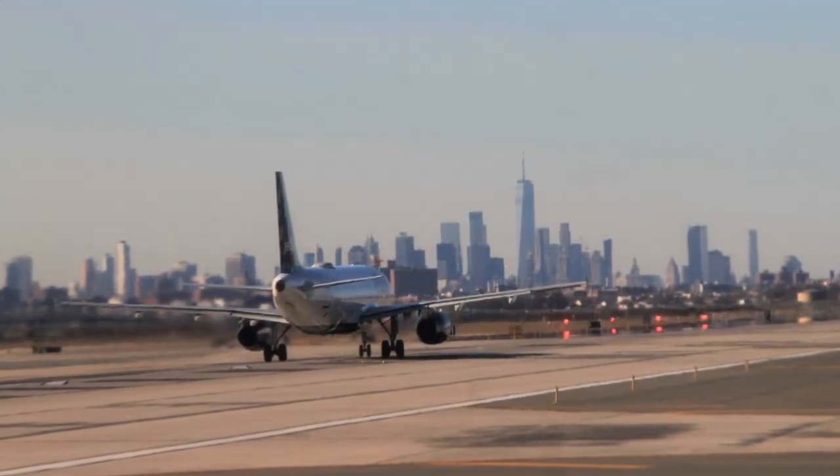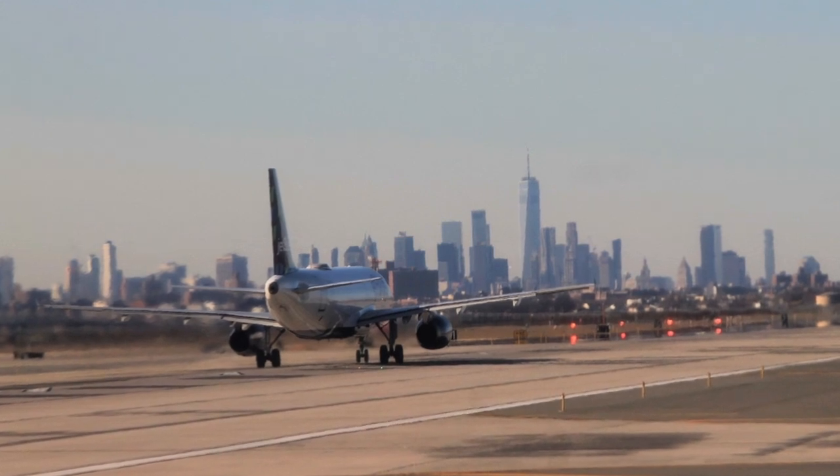Hey everyone, I'm Katherine with Free Tours by Foot, coming to you today from John F. Kennedy International Airport, better known as JFK. In this video, I'm going to take you through some of the different transportation options to get you from JFK to Manhattan — for the purposes of this video, to get you to the Times Square area of Manhattan.